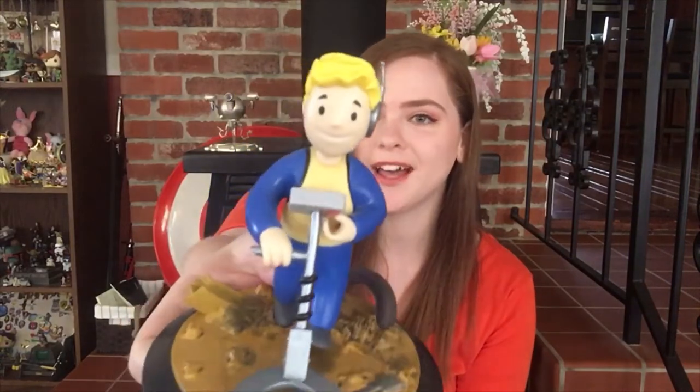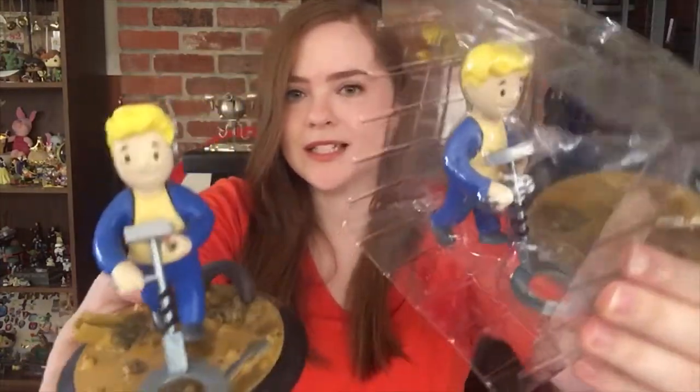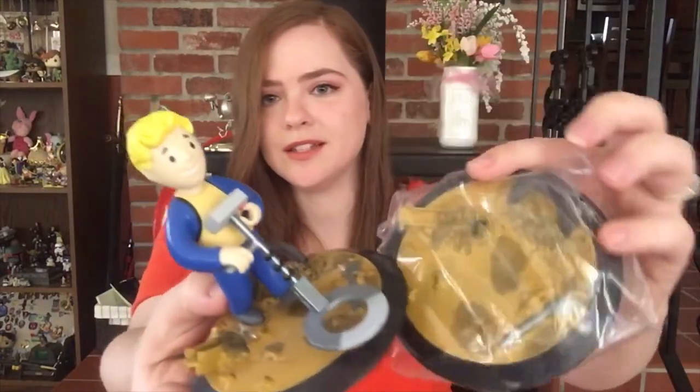I thought Fallout was safe from recycled items because, if you did not know, Loot Crate has been putting recycled items in their standard and DX boxes for months, and they have struck the Fallout Loot Crate. Let me get my other one to show you. This figure arrived in the December Loot Crate — I believe its theme was also scavenge — and here is my new one. Completely identical.